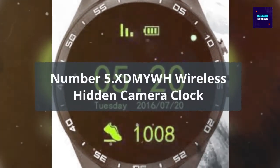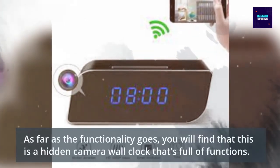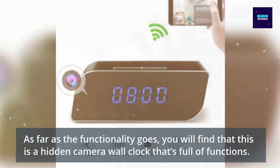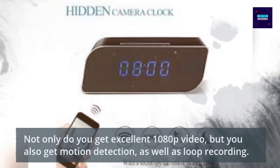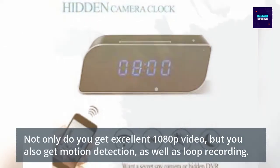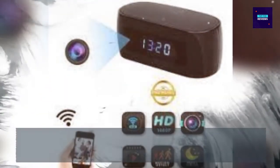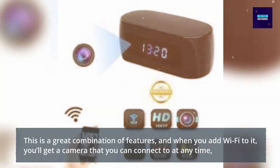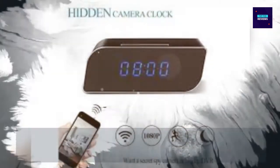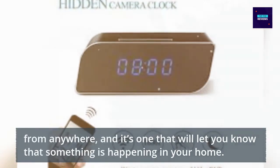Number 5: DOTS DIME Wireless Hidden Camera Clock. As far as functionality goes, this is a hidden camera wall clock that's full of features. Not only do you get excellent 1080p video, but you also get motion detection as well as loop recording. When you add Wi-Fi to it, you'll get a camera that you can connect to at any time, from anywhere, and it will let you know when something is happening in your home.